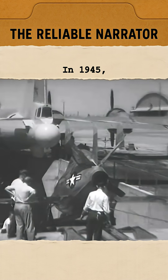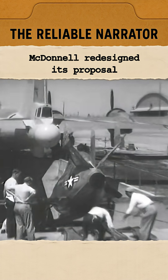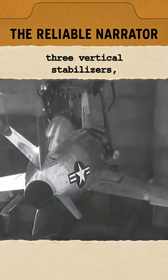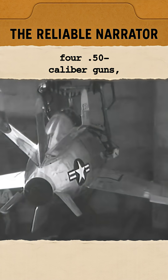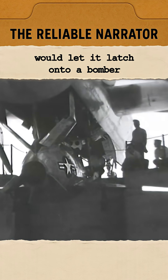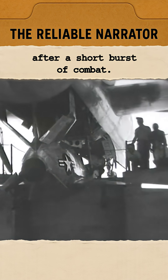In 1945, McDonnell redesigned its proposal into a jet-powered pocket fighter with folding wings, three vertical stabilizers, four .50 caliber guns, and no landing gear. A retractable hook on its nose would let it latch onto a bomber after a short burst of combat.